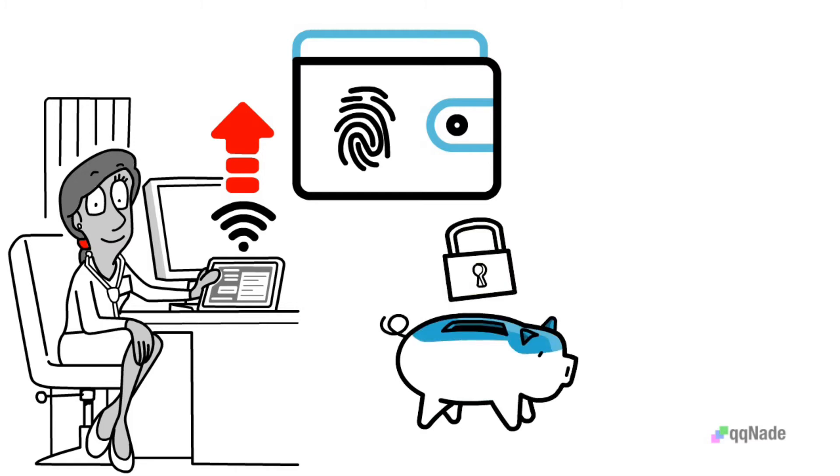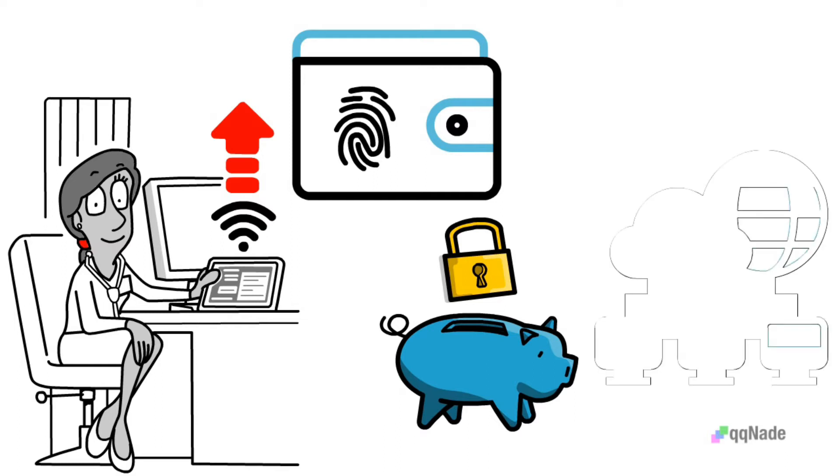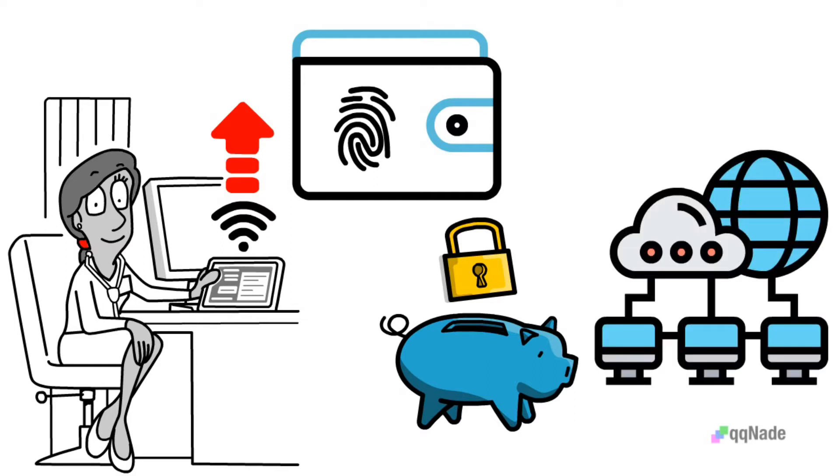Also, their high level of security can be a challenge, because owners of the storage devices can't use their funds for commerce or trading when not with their computers.